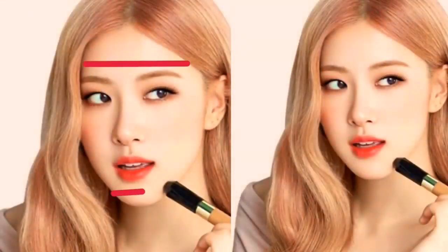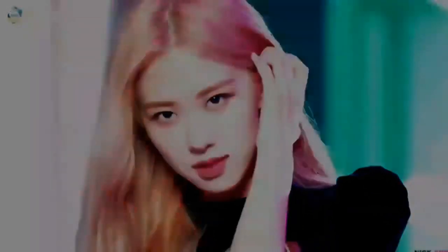Next is Rose. She has an oblong face. The key to this face shape is in the length because it is longer than it is wide. The chin and jawline are round, the lower half of the face is longer and the forehead is the widest part. The features remain rounded and soft. In this case, we want the face to look shorter than it actually is.